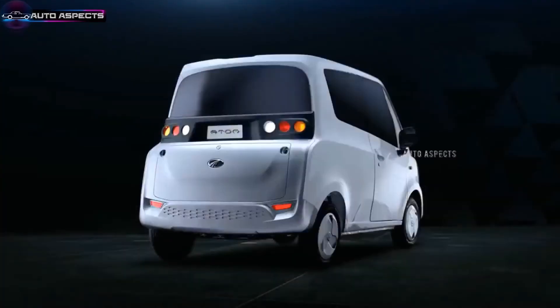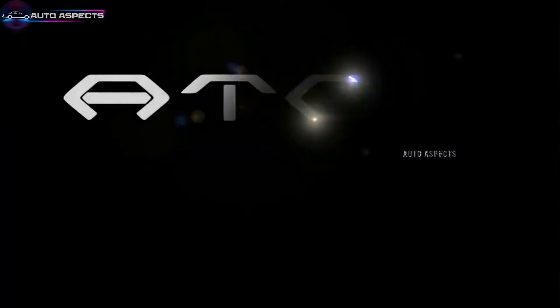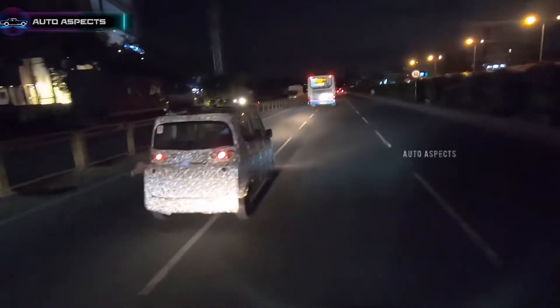Adding on to that, key automaker Mahindra showcased their elegant quadricicle named Atom at the Auto Expo 2020. Over the period of time, the vehicle was under the production phase, while there were a few instances where the Atom quadricicle was spied on Indian roads.